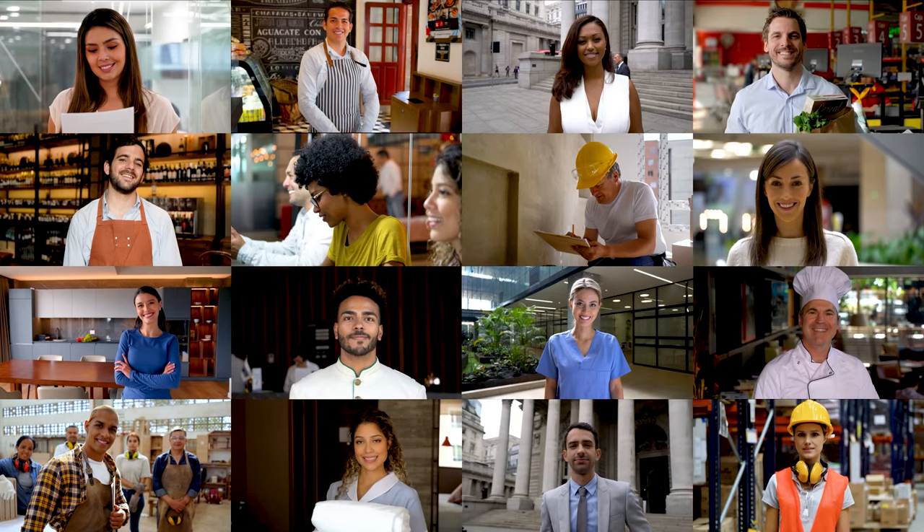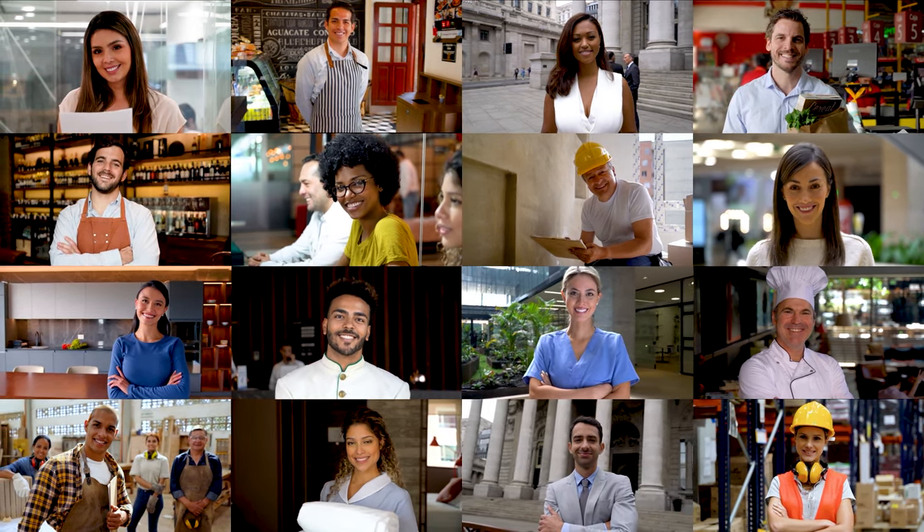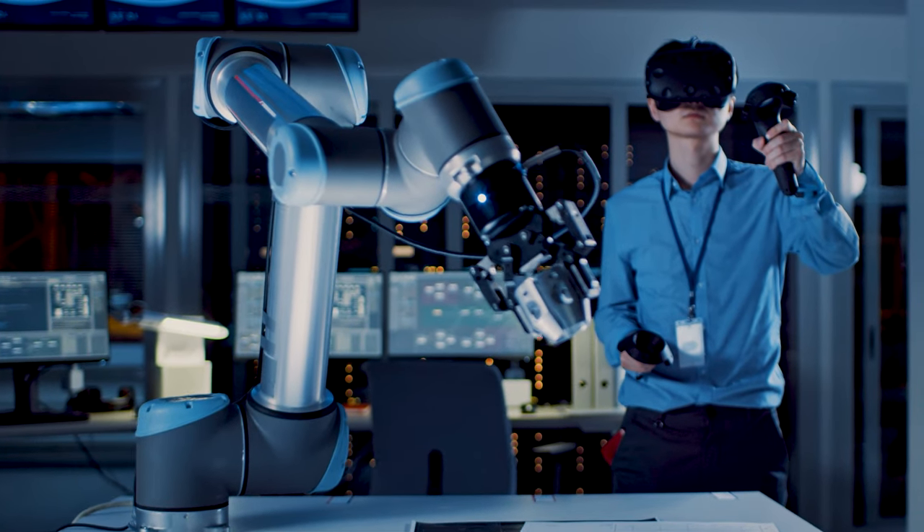Number four, job market. Check the local job market to ensure there are opportunities in your field. The economy in Las Vegas is diverse, with industries such as hospitality, entertainment, and technology playing significant roles.